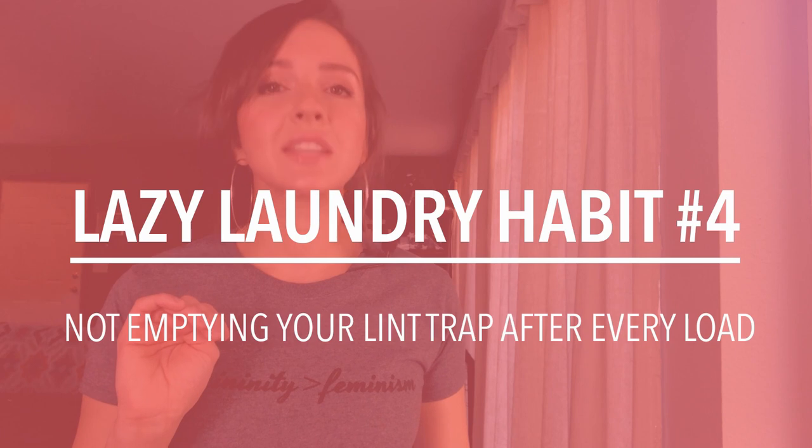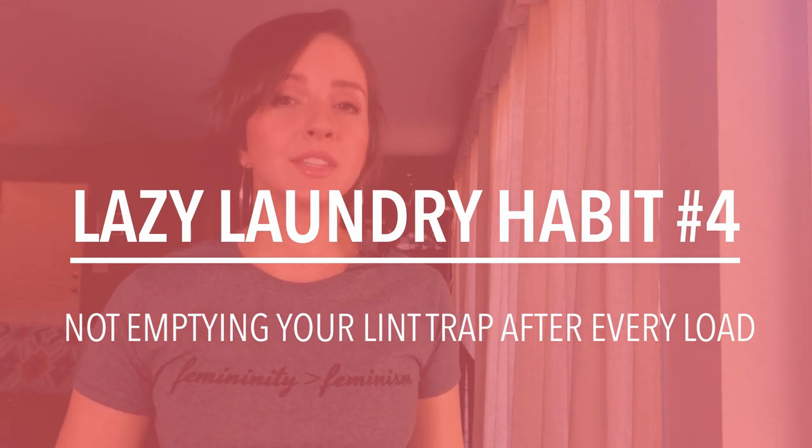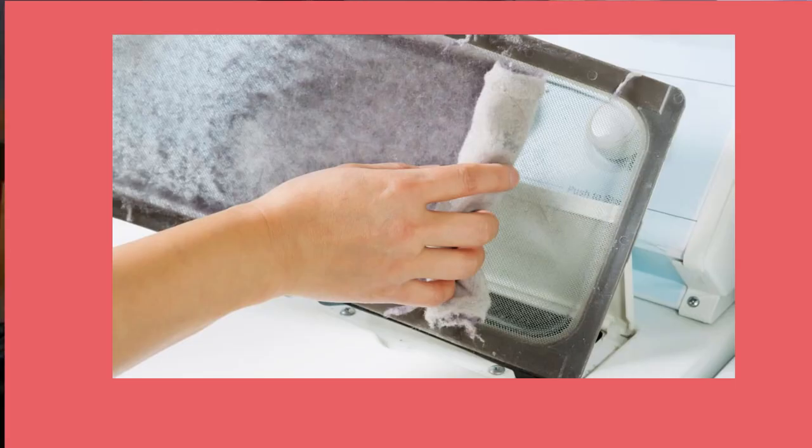The fourth lazy laundry habit is avoiding your lint trap. This is dangerous. No matter how little lint it traps, please make sure to empty it every single time. Not removing the lint is not only dangerous and can cause house fires, it also causes your dryer to run super inefficiently.